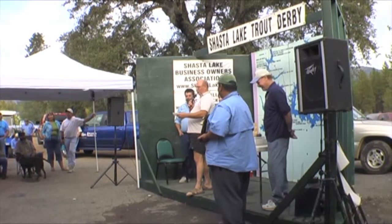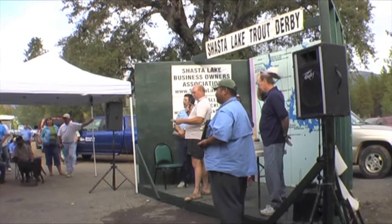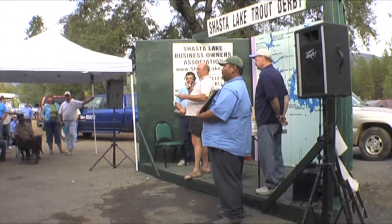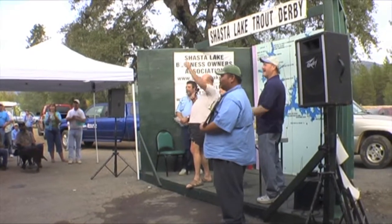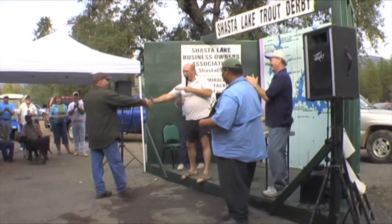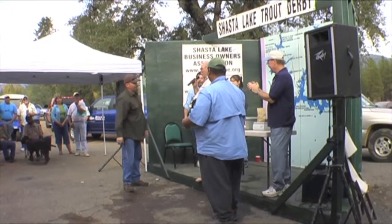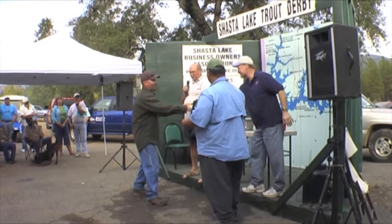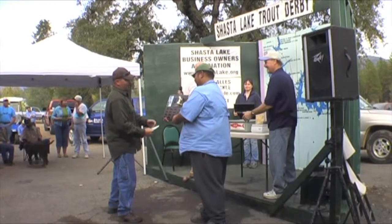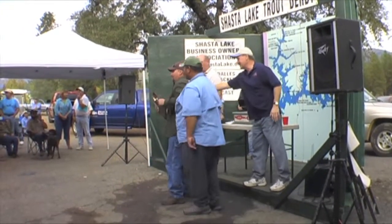Okay, for first place, a total of $2,500 is Jeff Ballastrasi. And the total weight was 9.64 pounds. Let's get a picture of that. Yeah.